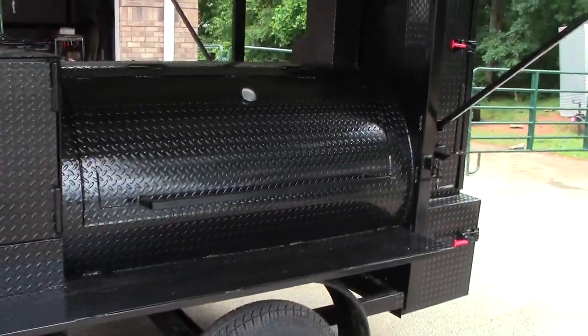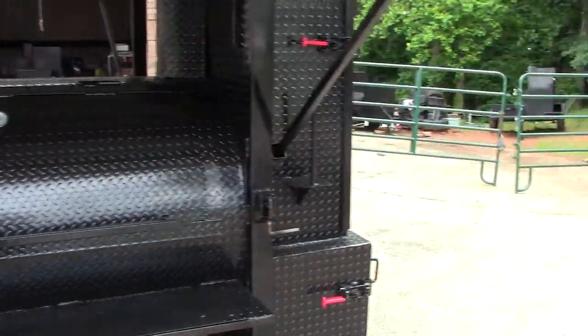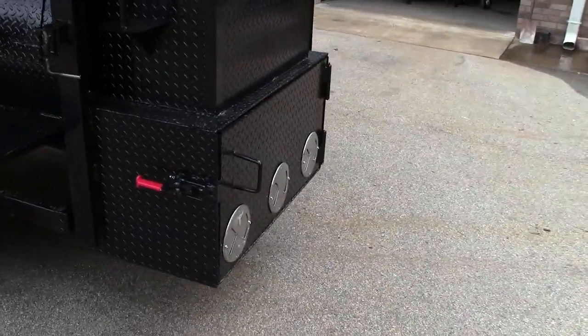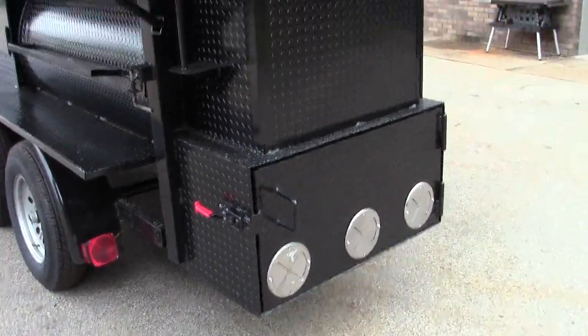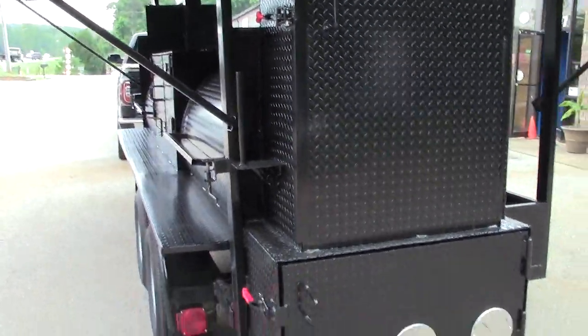Another 500 gallon double shelves, paper towel holder in the back with the big monster firebox in the rear and the big monster rib box. You've seen these on quite a few of the other T-Rexes.